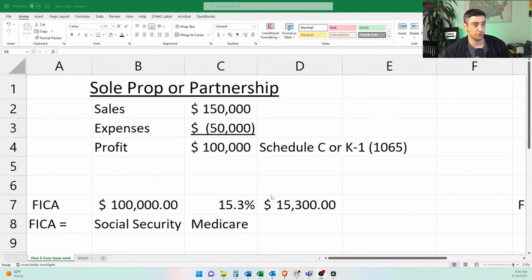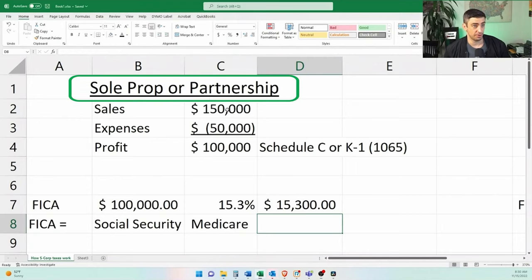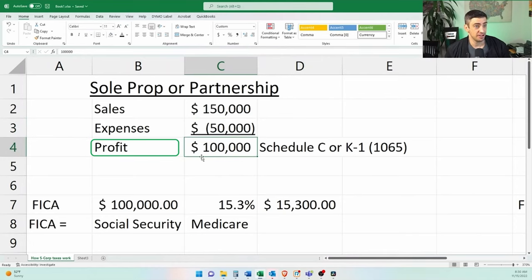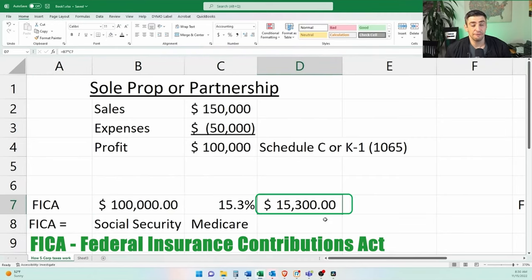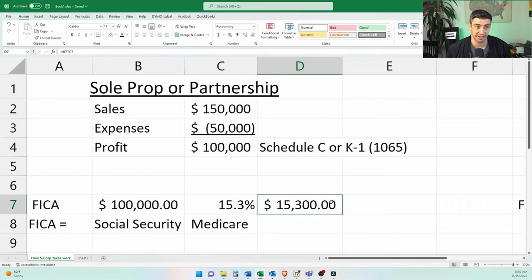So how do S Corp taxes work? First we need to go through how the S Corp actually saves tax versus a sole proprietorship or partnership, and then how that ends up on your tax return. Using our spreadsheet example, a sole proprietorship or partnership with $150K sales and $50K expenses yields $100K profit. That $100K is subject to the 15.3% FICA tax — Social Security and Medicare — which comes to $15,300. That's in addition to ordinary income tax brackets like 10%, 12%, 22%, 24%, etc.